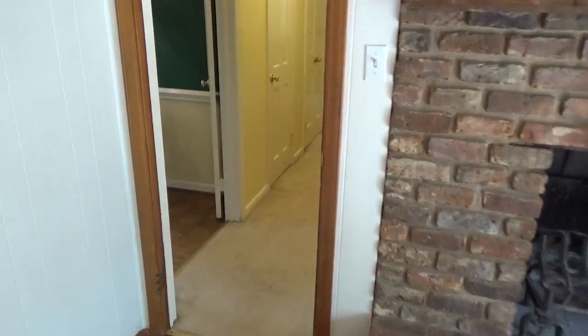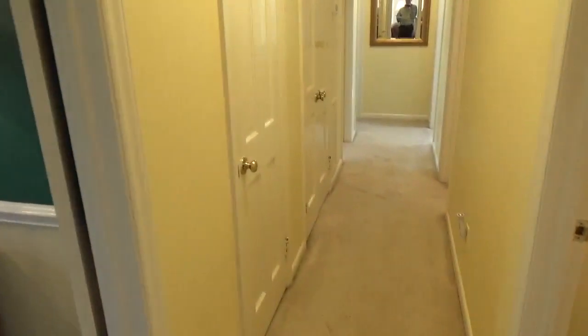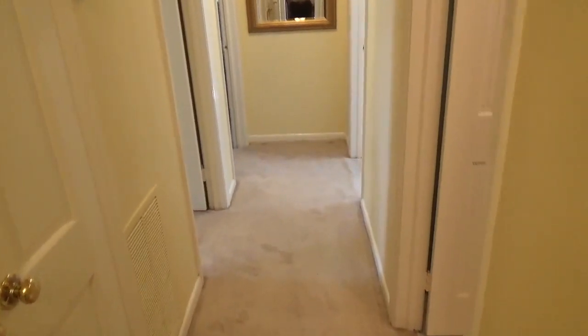Let's go ahead and wander down the hallway. We have three bedrooms and two full baths on this level. Here's your entryway where you'll meet all your guests and family — very spacious. And this is a cool little neighborhood; it's a horseshoe neighborhood, so you have no cut-through traffic whatsoever.